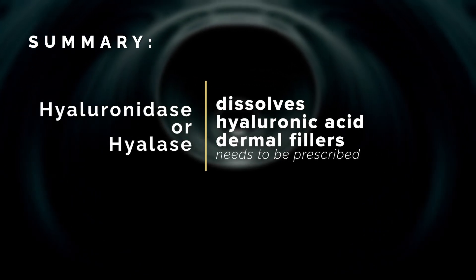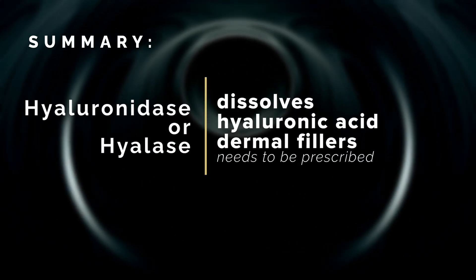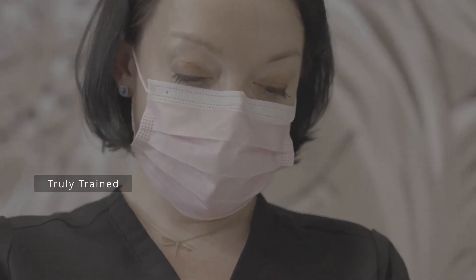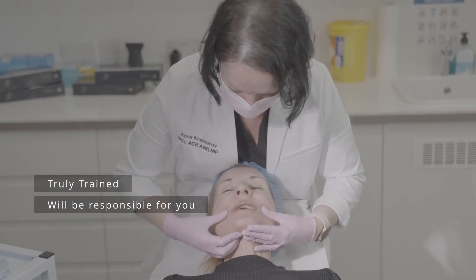I hope that you have found this brief video useful, as many people are unaware of the issues relating to dissolving dermal fillers and whether their practitioners will be truly trained and capable of dealing with the situation if and when required.